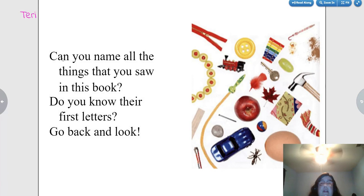Can you name all the things that you saw in this book? Do you know their first letters? Go back and look. Good luck. Thank you.